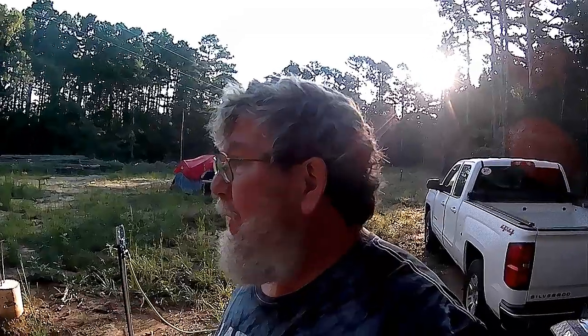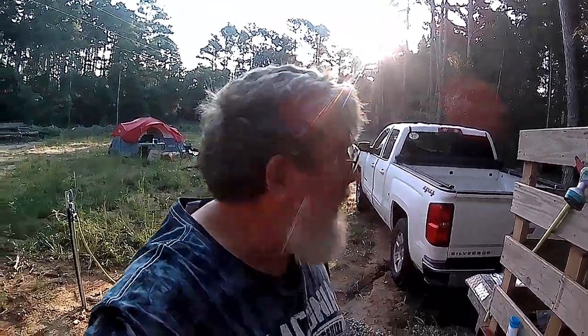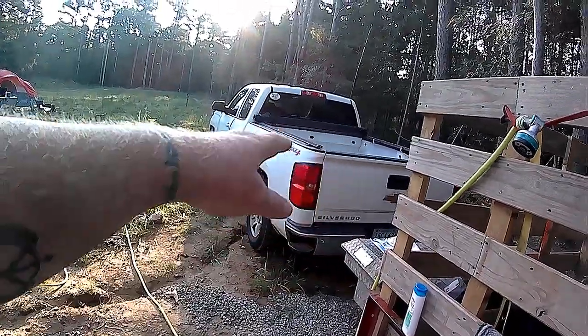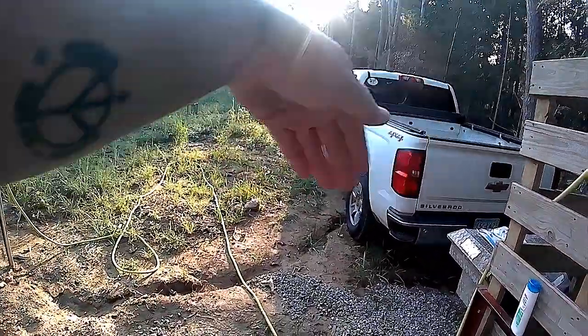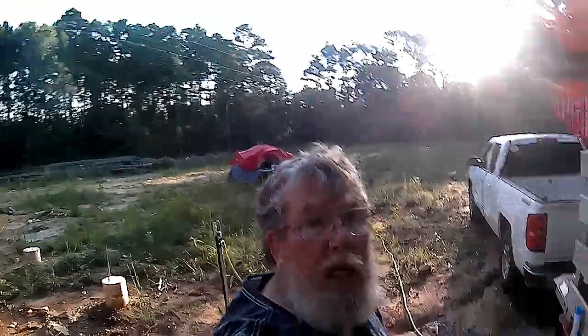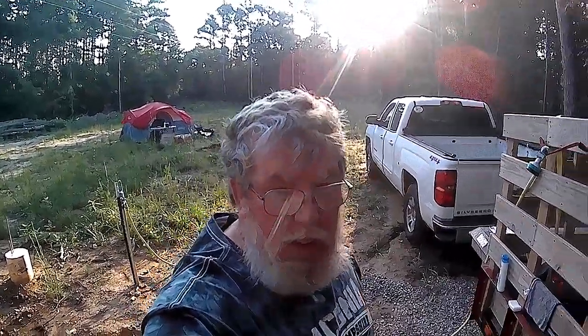I was going to take a shower this morning, but I was pretty filthy and sweaty yesterday so I just decided to take a shower last night when it got real dark — and I'm glad I did. I'm going to unhook from the trailer, and when I come back from doing my running around today I'm going to park the truck right here as a little barrier from the road, so when I take a shower tonight I'll be all blocked in.